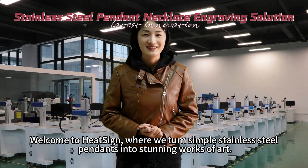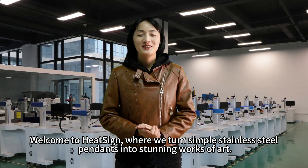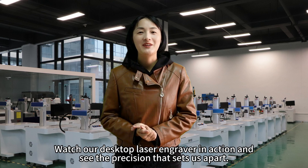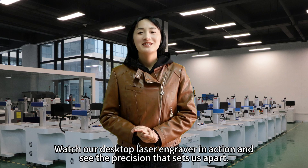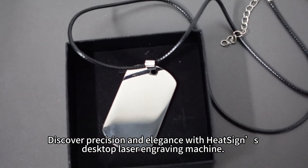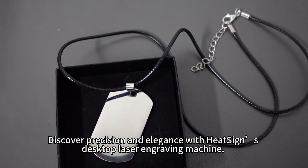Welcome to Heatsign, where we turn simple stainless steel pendants into stunning works of art. Watch our desktop laser engraver in action and see the precision that sets us apart. Discover precision and elegance with Heatsign's desktop laser engraving machine.